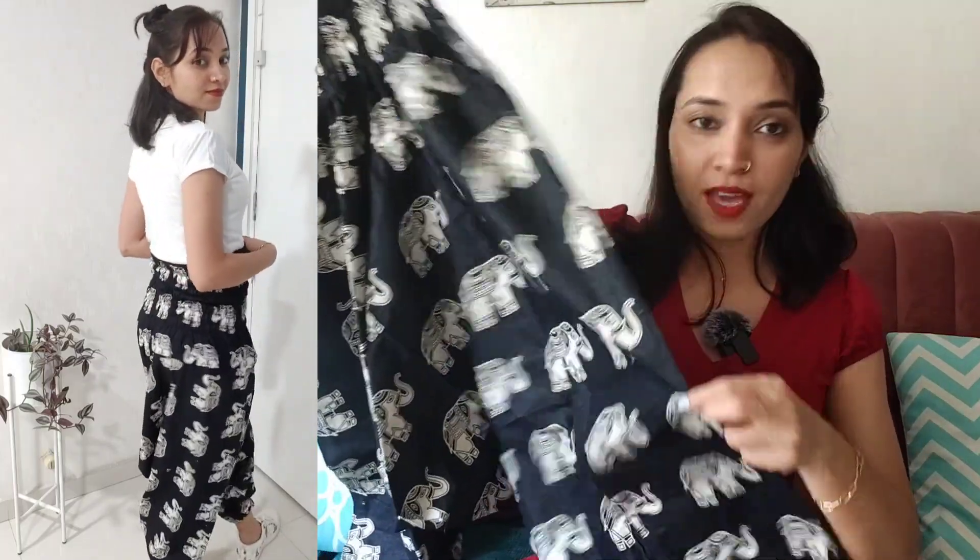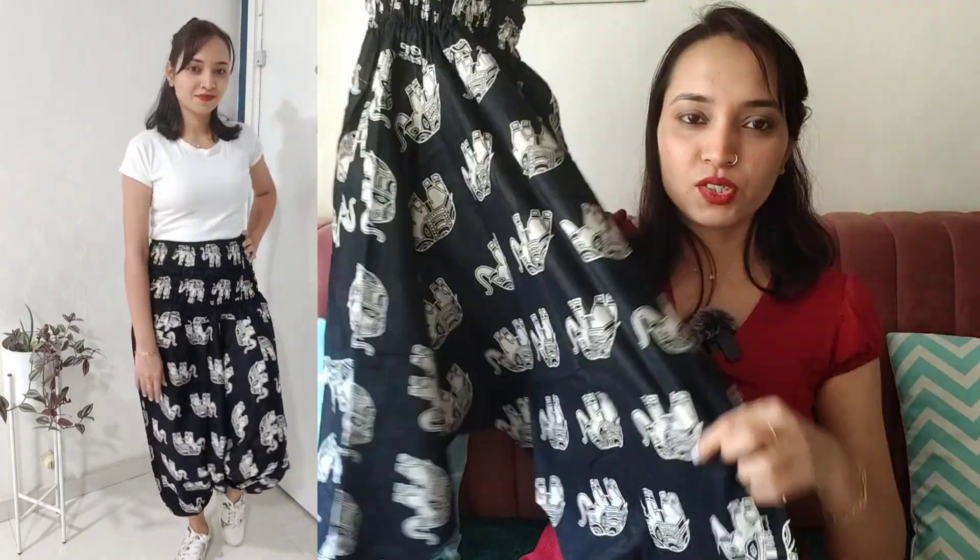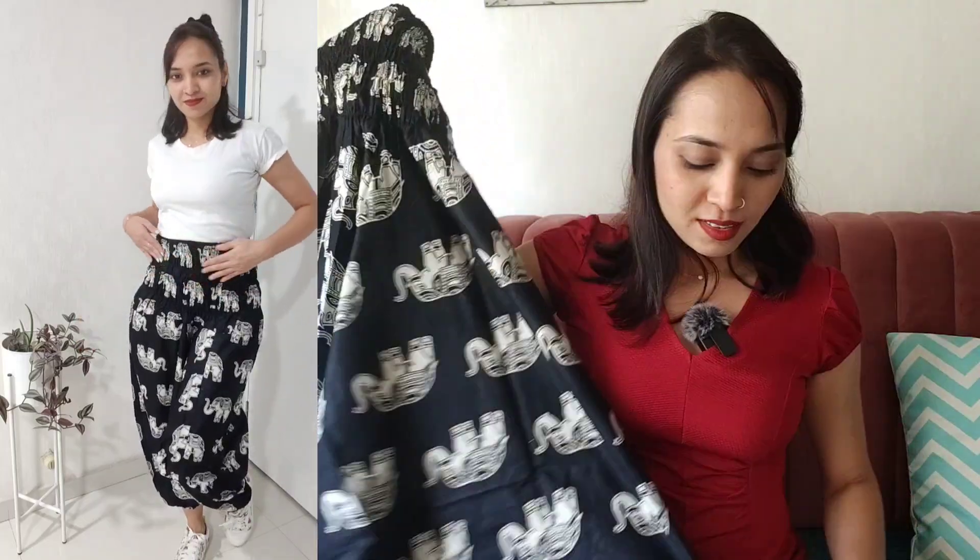Overall it is an elephant print drop crotch trouser — black on white print — and it gives a very stylish look. It is elastic and quite comfortable because of the loose fitting design. I bought it from Amazon for around $3.50. It is cotton fabric so it is not heavy. In this price range I think the pattern and quality are worth it.